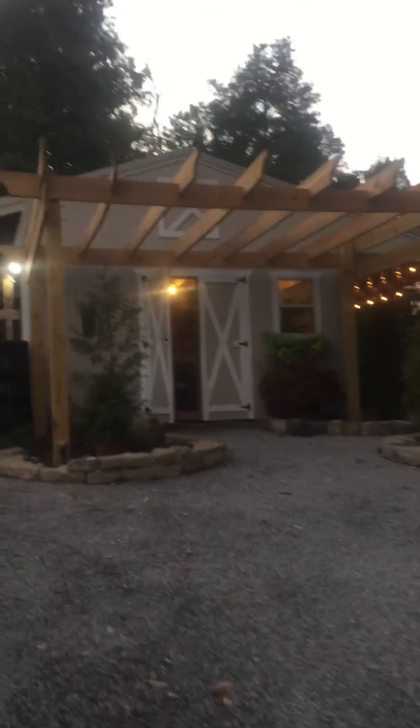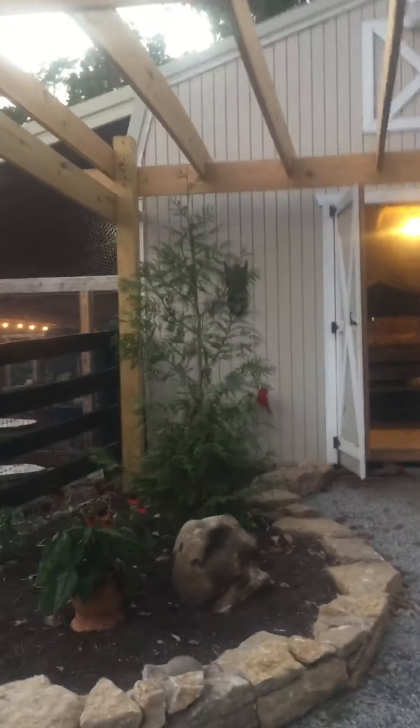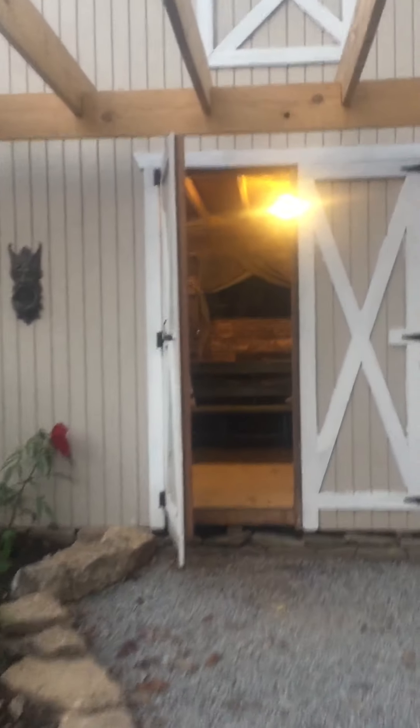Hey there, good evening and welcome to Cedar Woods Farm. I wanted to show you how quiet it is now. I posted last night that we were getting rid of the guineas, which were sweet creatures but a little noisy for us.